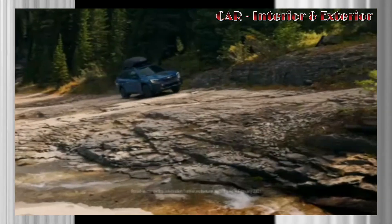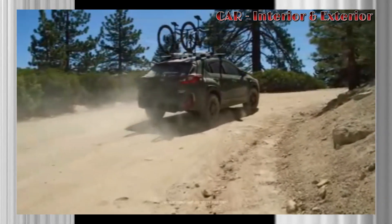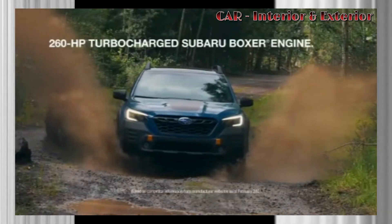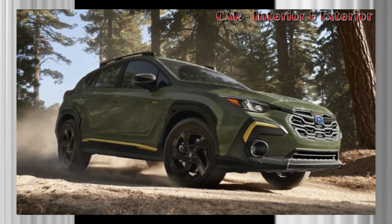One of the most significant changes expected for the 2024 Forester is the inclusion of a larger, vertically-aligned touchscreen display. Currently, Subaru offers an 8-inch touchscreen as the upgrade option for the Forester, but the new model is expected to feature an 11.6-inch display that dominates the center console.